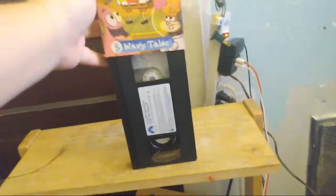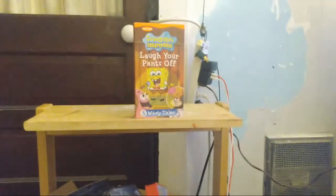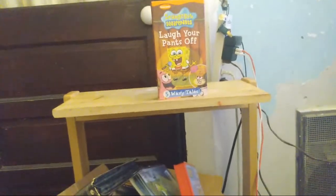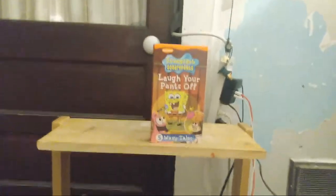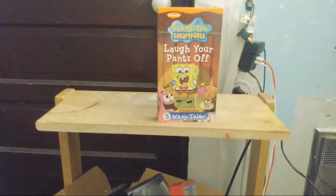That's going to do it for this first ever live video of Davian's Collection of VHS, DVDs, Games and More — the top 10 best VHS's in my collection. This is Davian's Collection of VHS, DVDs, Games and More. Thank you for watching the first ever live video. I hope you like, subscribe, and comment, and I'll see you again in the next video. Thank you.